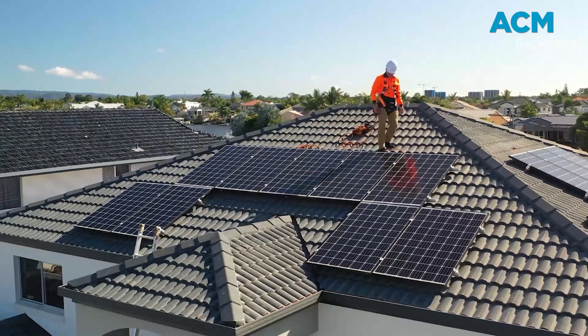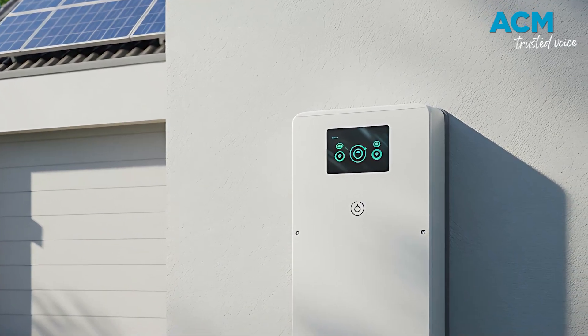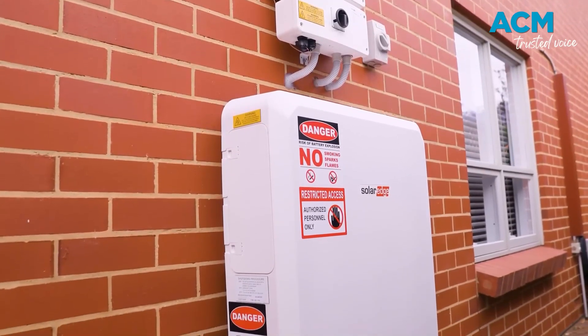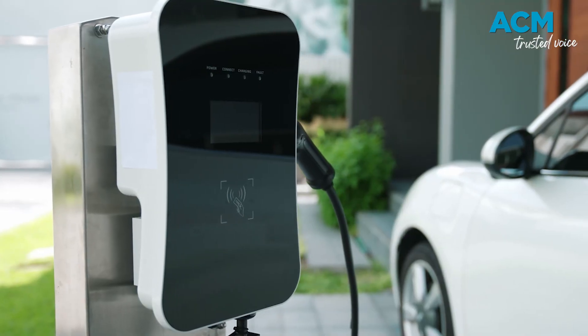With solar feed-in tariffs plummeting during daylight hours and power prices surging at night, solar batteries could save you potentially hundreds annually. Approved batteries between 5 kWh and 100 kWh qualify, though EV batteries are excluded.